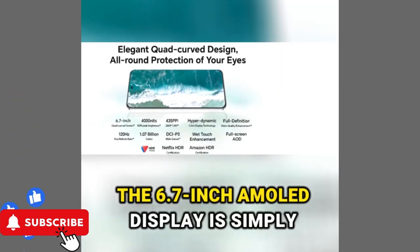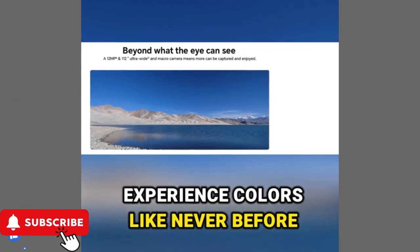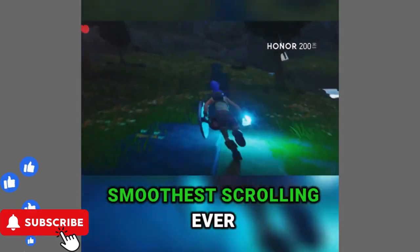The 6.7-inch AMOLED display is simply breathtaking. Experience colors like never before with over a billion shades. And that high refresh rate? Smoothest scrolling ever.